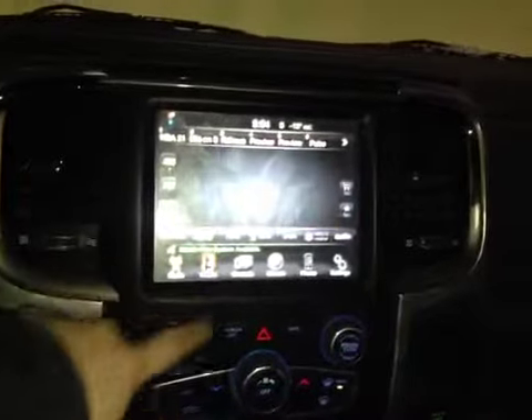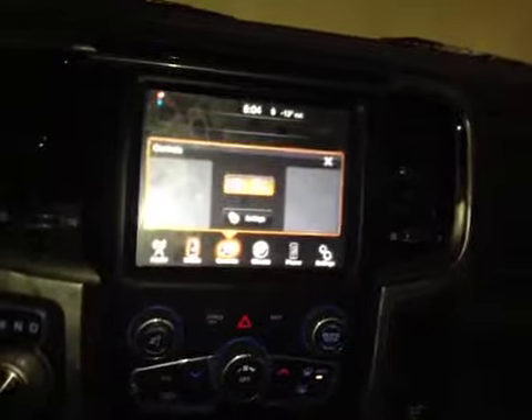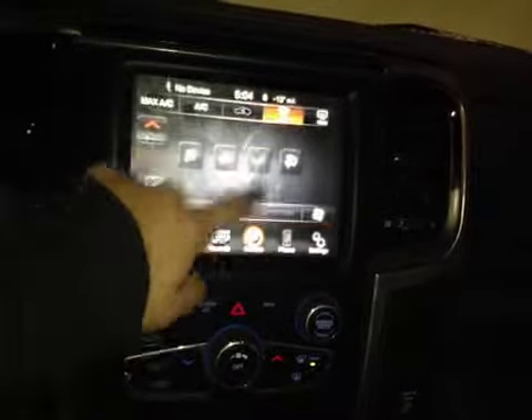In the center we have your AM and FM radio as well as your satellite radio, media, USB, auxiliary and Bluetooth controls. You have your mirror dimmer, climate, Bluetooth and more settings.